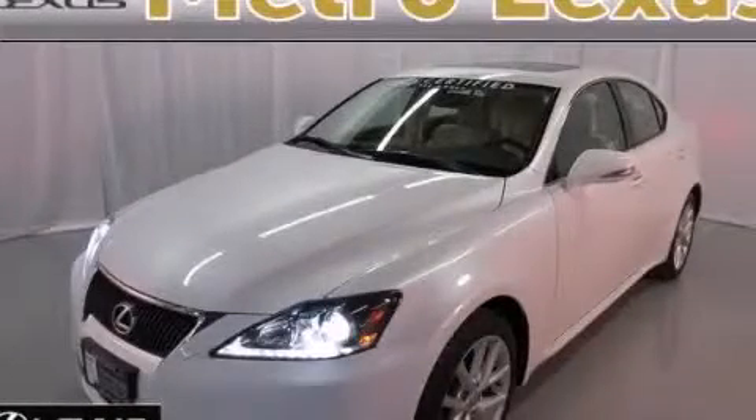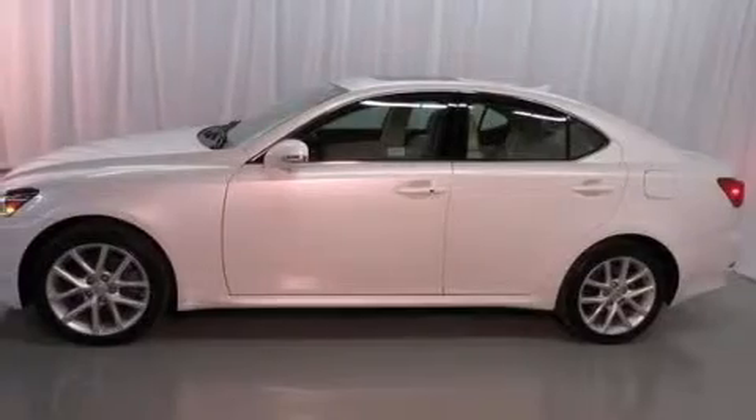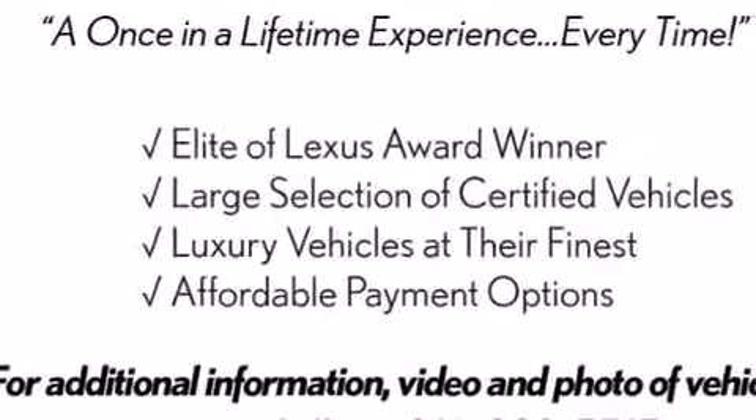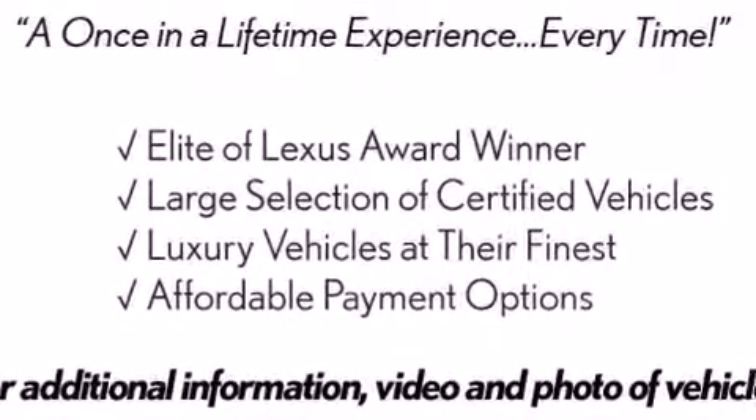This is a certified pre-owned 2011 Lexus IS 250, with great fit and finish. It has a 2.5-liter six-cylinder engine, a six-speed automatic transmission, and all-wheel drive.